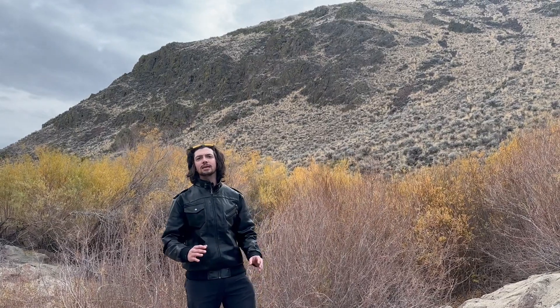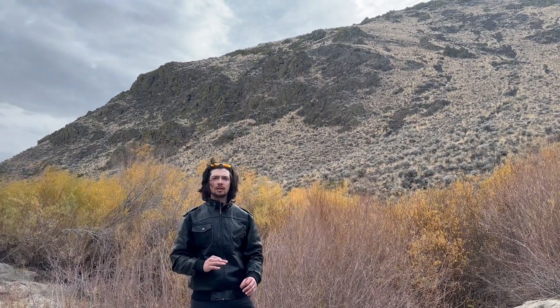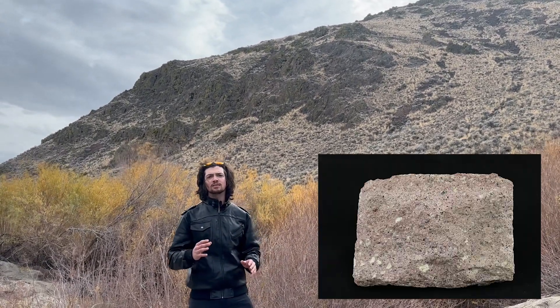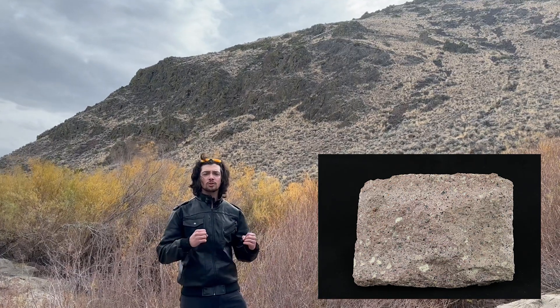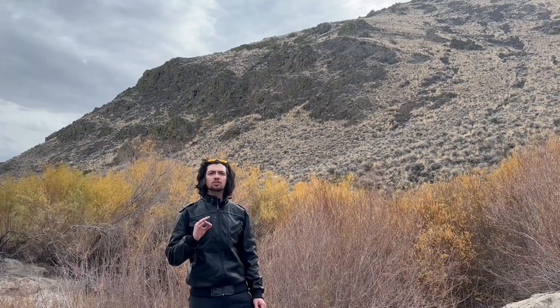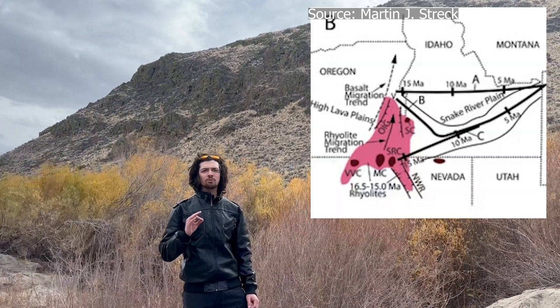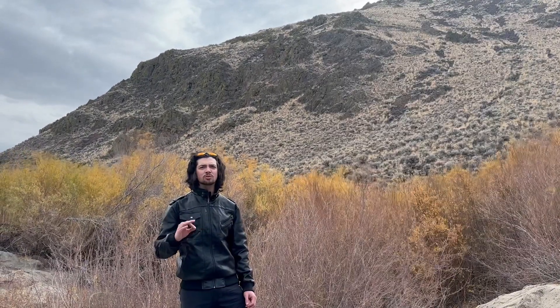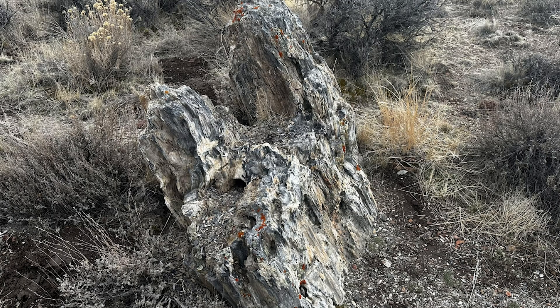Right now I'm in one of the many canyons that dot the High Rock region of Nevada in the northwestern part of the state. Behind me you can see one of the quintessential rocks of the area: rhyolite. Rhyolite is an extrusive igneous rock that comes out during eruptions and explosive episodes, and there were a lot of eruptions going on at the time. Around 8,300 square kilometers of the stuff was laid down from here all the way into parts of Washington, and in some areas these deposits can be thousands of feet thick. The ash from these eruptions did more than just deposit rocks — it also buried the previous nature of the region, encasing it.